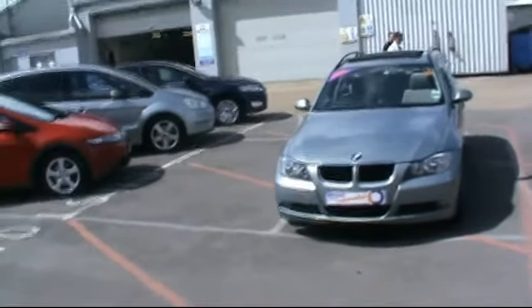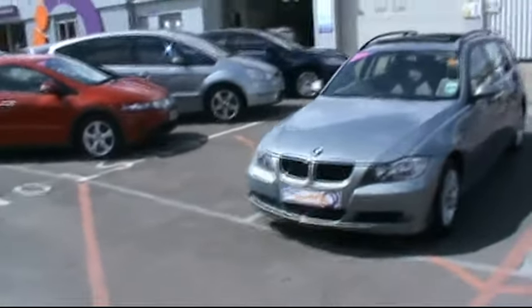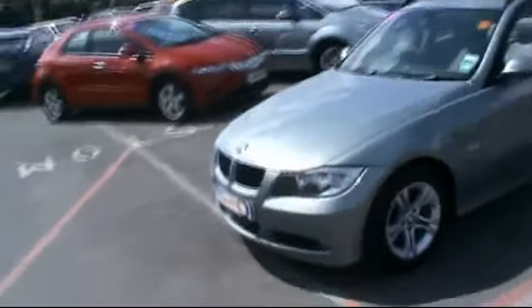Hello and welcome to Imperial Car Supermarket. Here we have the BMW 3 Series Estate. This is on a 2008 plate. I'm just going to do a quick tour of the vehicle for you to highlight its features and benefits.